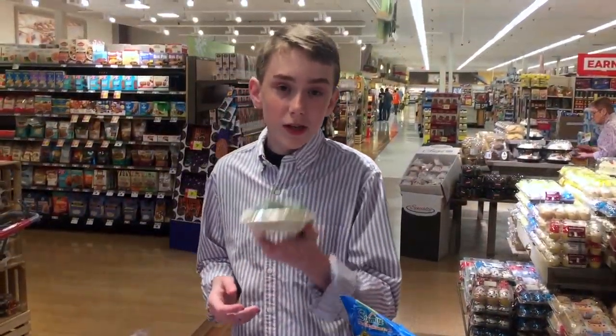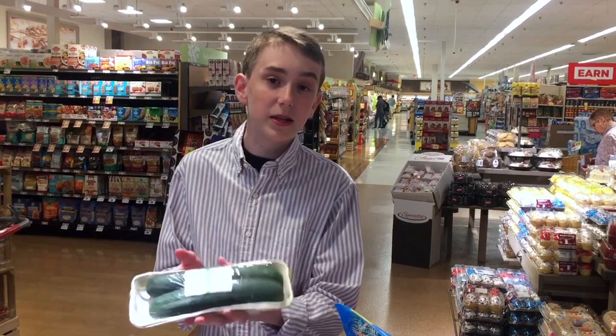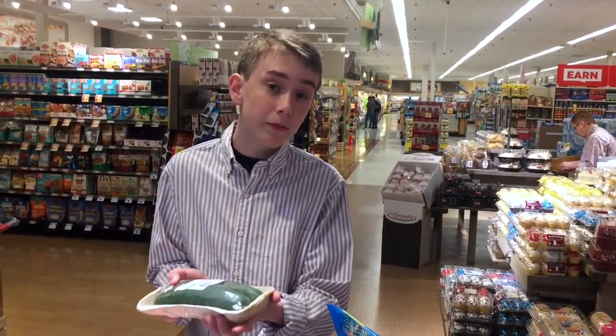Try not to buy these types of vegetables wrapped in this plastic wrap because you cannot recycle it. You can recycle the cardboard bottom though.